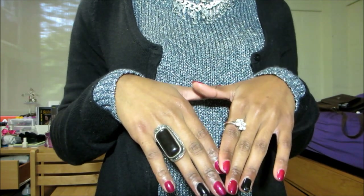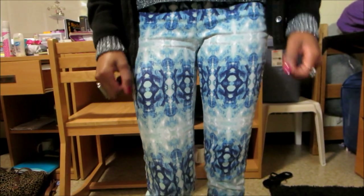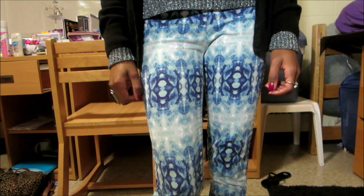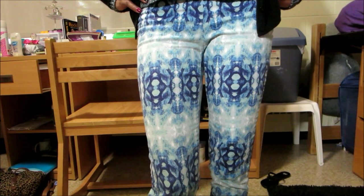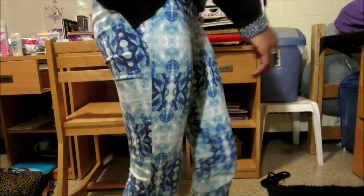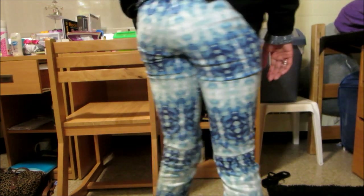So I paired this outfit with really bright prints because I don't believe in the whole dark colors for fall all the time. So these are some trousers from H&M that I also paid $5 for on sale. They have the best sales you guys, I love it.